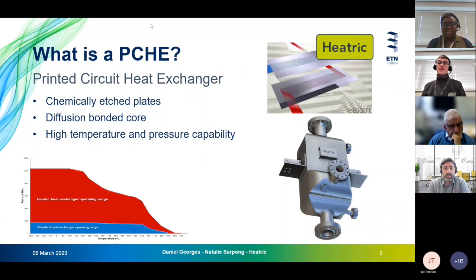A printed circuit heat exchanger consists of chemically etched stainless steel plates stacked alternately between a hot side and a cold side, then diffusion bonded together to form a core. Ancillaries such as headers, nozzles, and supports are then assembled together in the final assembly. The key benefits of this design are the high design temperatures and pressures achievable — design pressures just over 1000 bar and design temperatures just over 900 degrees Celsius — making them well suited for supercritical CO2 cycles.